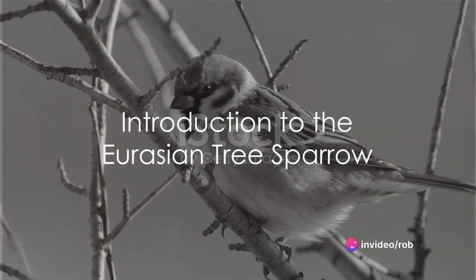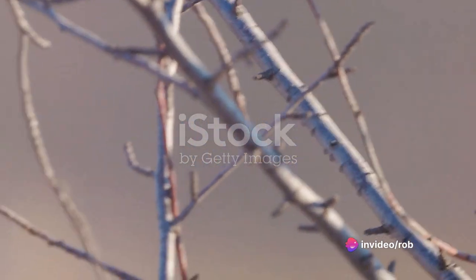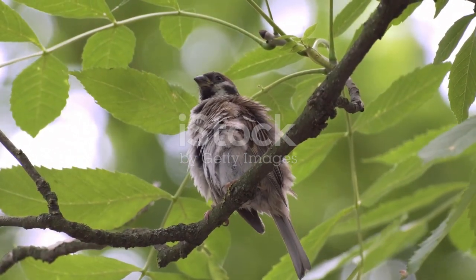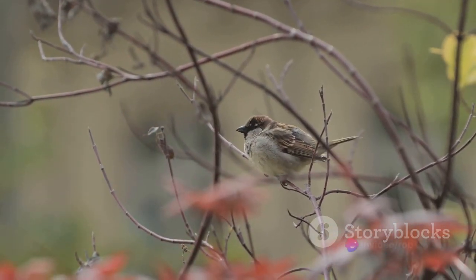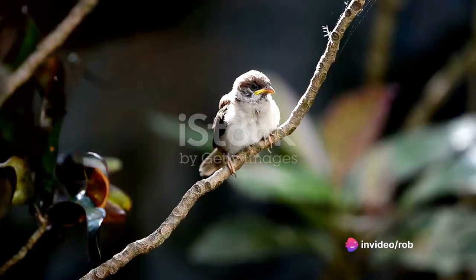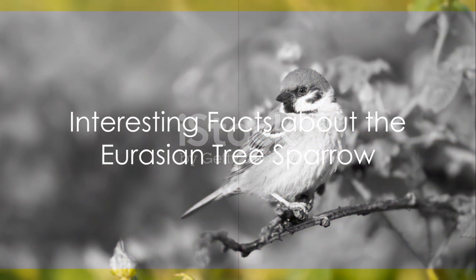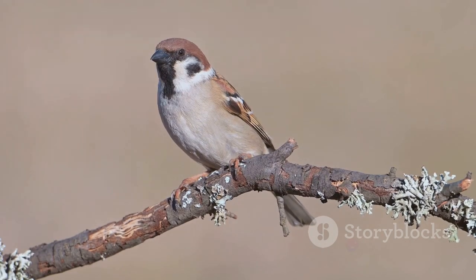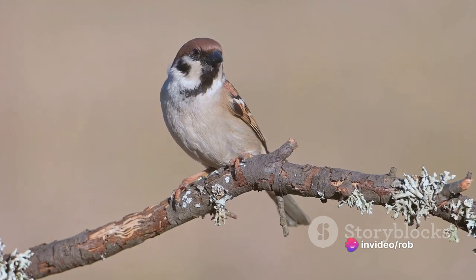Ever wondered about the lively chirping creature, the Eurasian tree sparrow, that frequents your garden? This common feathered friend, scientifically known as Passer montanus, is unique from the house sparrow. So the next time you spot a small bird with a chestnut crown and nape and a black patch on each pure white cheek, you know it's the Eurasian tree sparrow. Now what makes this small bird so interesting? Well, let's dive into the world of the Eurasian tree sparrow and explore some captivating facts about this tiny creature.